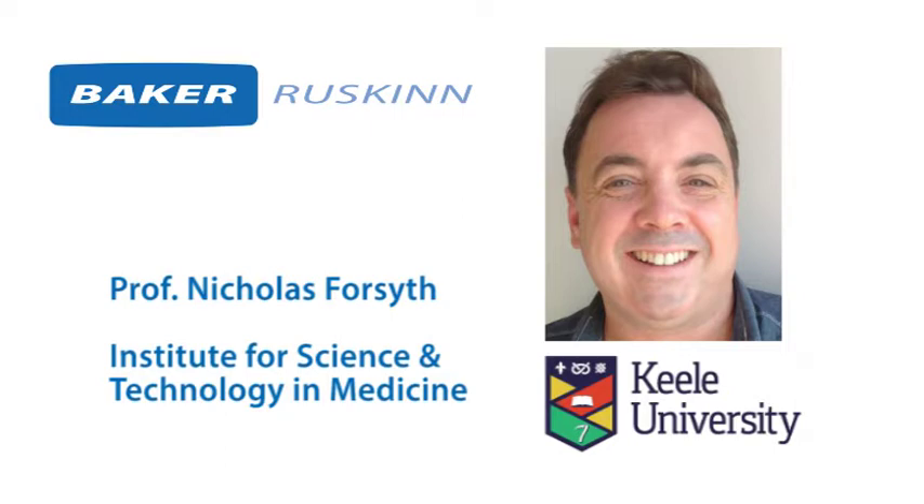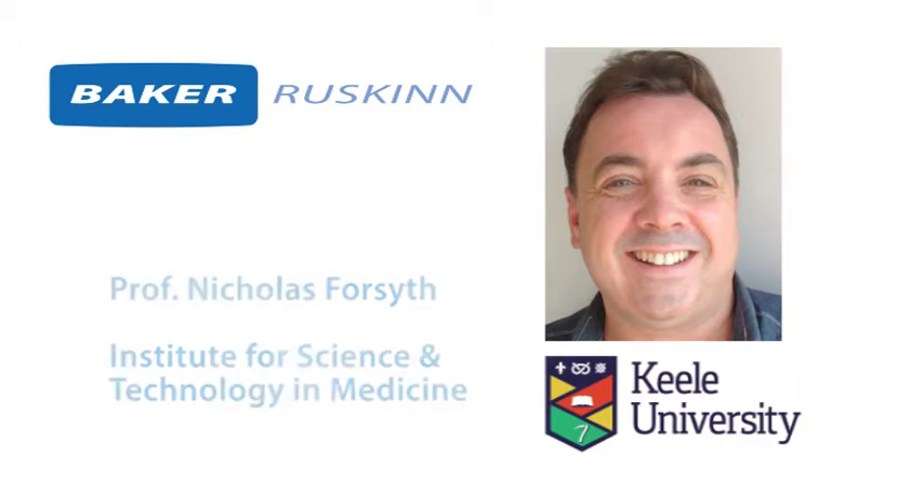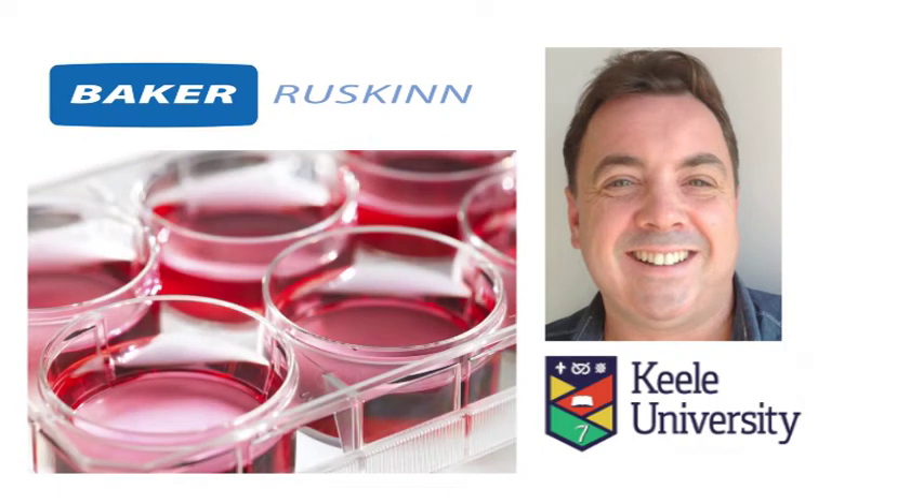Early in his research at Keele University, Professor Nicholas Forsyth and his team discovered that to accurately recreate the physiologically relevant environment that their cells needed for optimal growth, they would need to consider the effect of dissolved oxygen in the culture media.